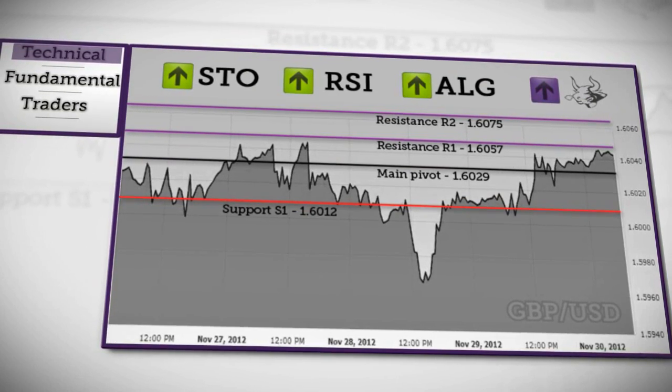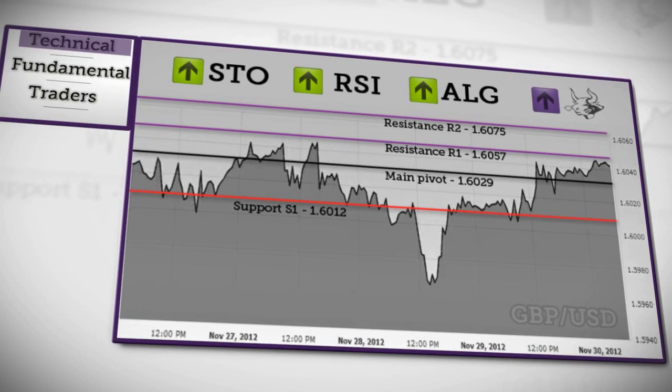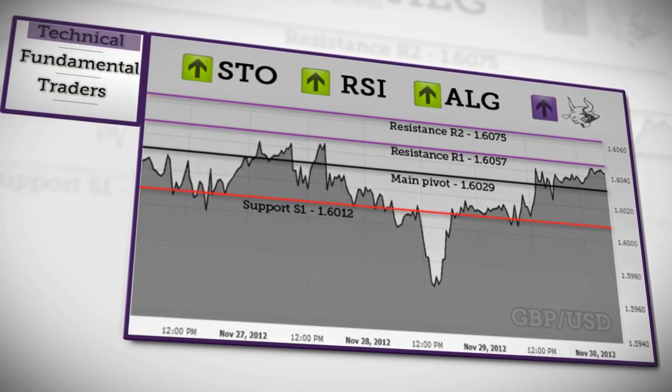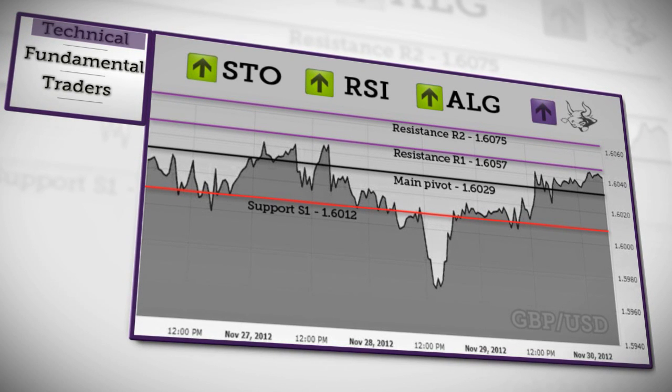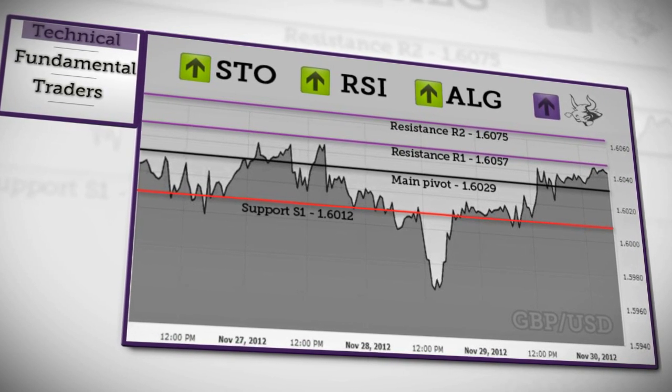Next, the Sterling-Dollar is approaching resistance at R1, where further rise may be limited. In this case, it will probably move sideways, limited by the daily pivot from below. A sustained rise will target the next objective at R2. If it falls below the daily pivot, it won't exceed support at S1. Based on these chosen indicators, we assume a bullish trend.